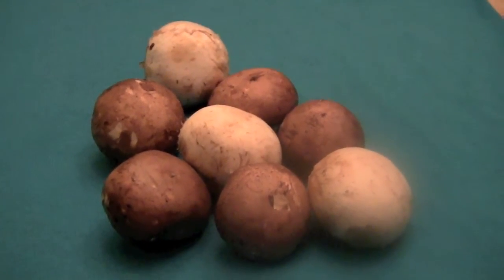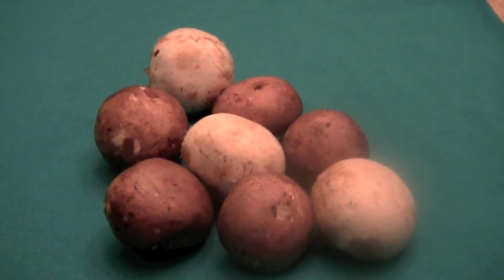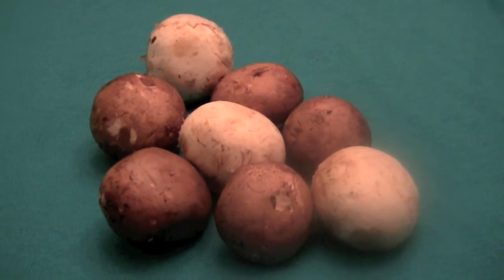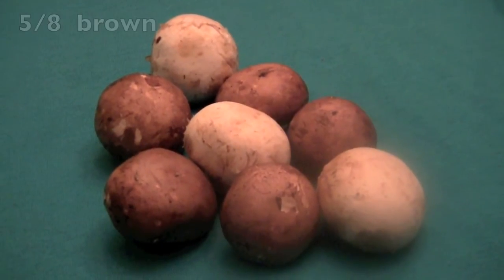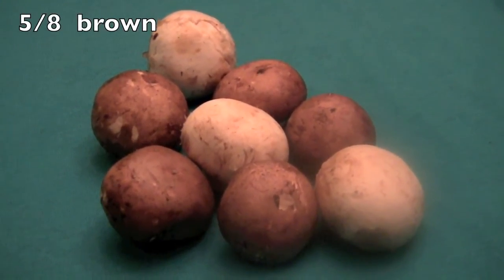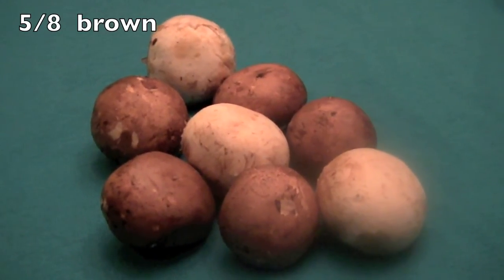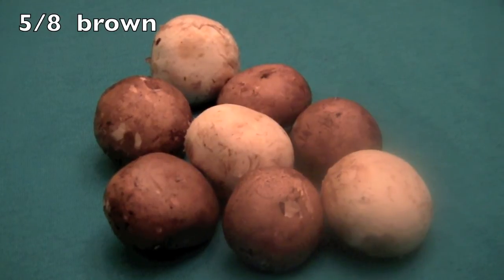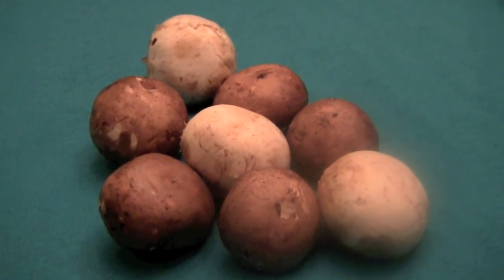Wasn't that fun? Now, let's try another one. Will you please write down the fraction of the mushrooms that are brown? Did you say five-eighths? Correct! There are eight mushrooms in all — that goes on the bottom. Then you draw your line and then you write the five. Five-eighths!